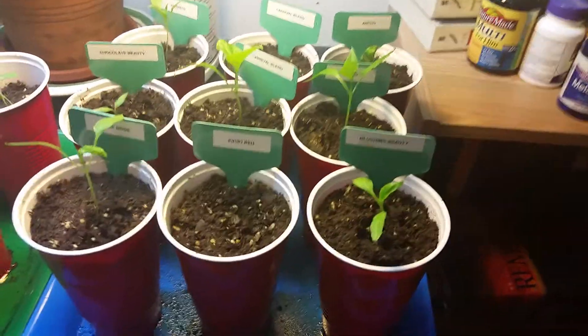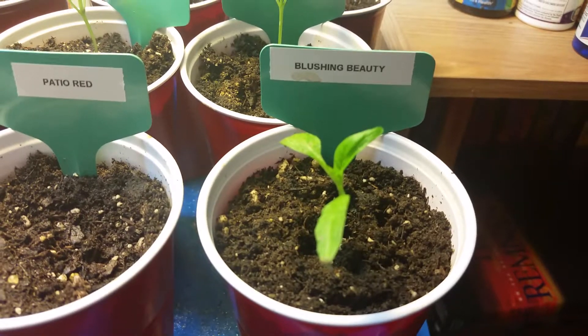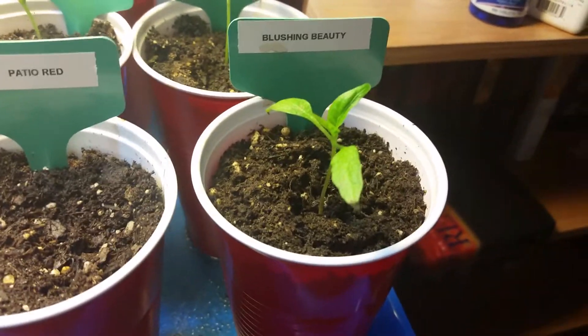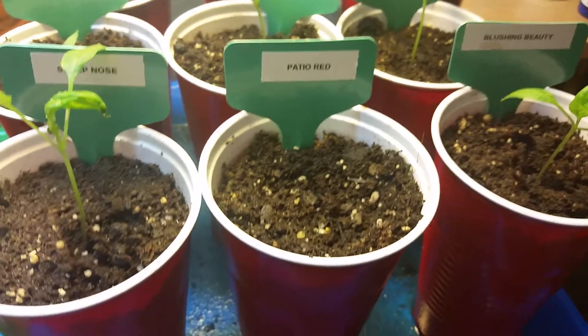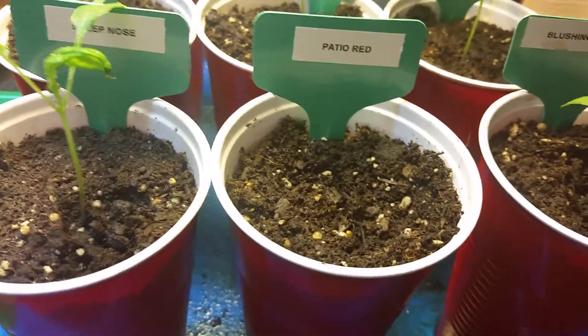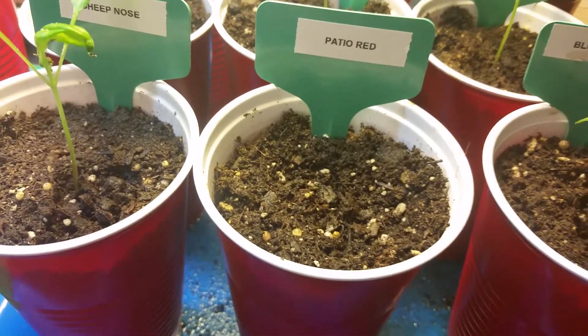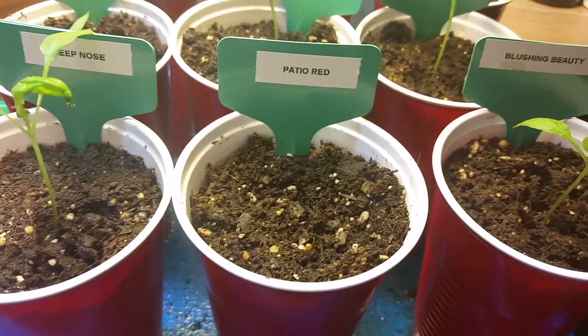I really want to show you the peppers. We've got the blushing beauty and it looks like it's grown pretty good — it's definitely got its true leaves. Patio red still no show. I'm sure it's moving down there though because I kind of moved the soil back a little bit the other day and it looked like they had a little bit of something going on, so just be patient.